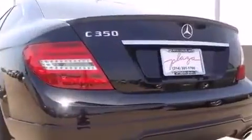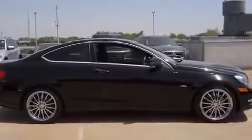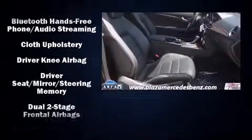Everything is where it ought to be, from the dashboard controls to the door locks and window controls. Enjoy your favorite music via the stereo system, which includes a CD player with MP3 capability and 12 speakers, ensuring optimal sound no matter where you're seated.